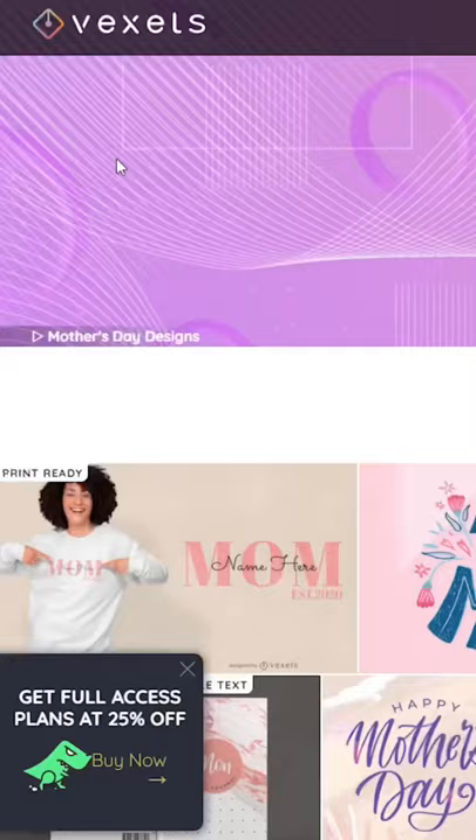Number four: Vexels. For less than $20 per month, you can get two design requests, and also 200 downloads of their various graphic assets you can use for merchandise and other things.